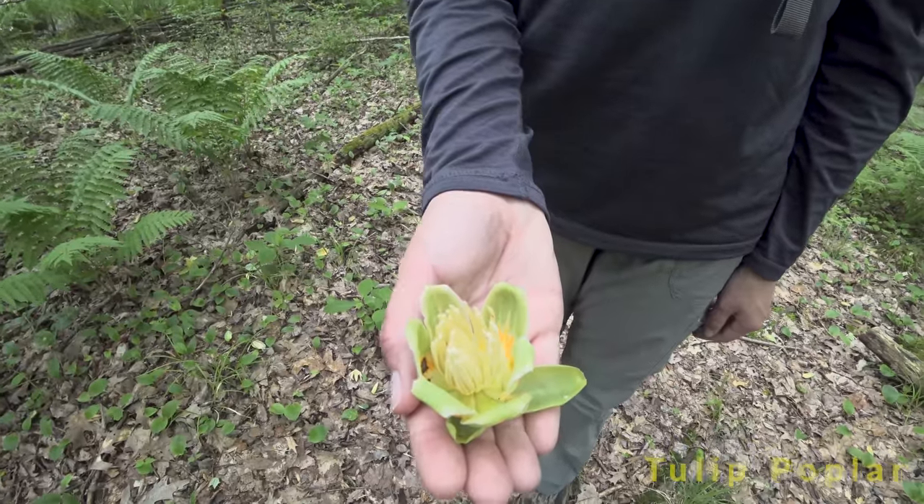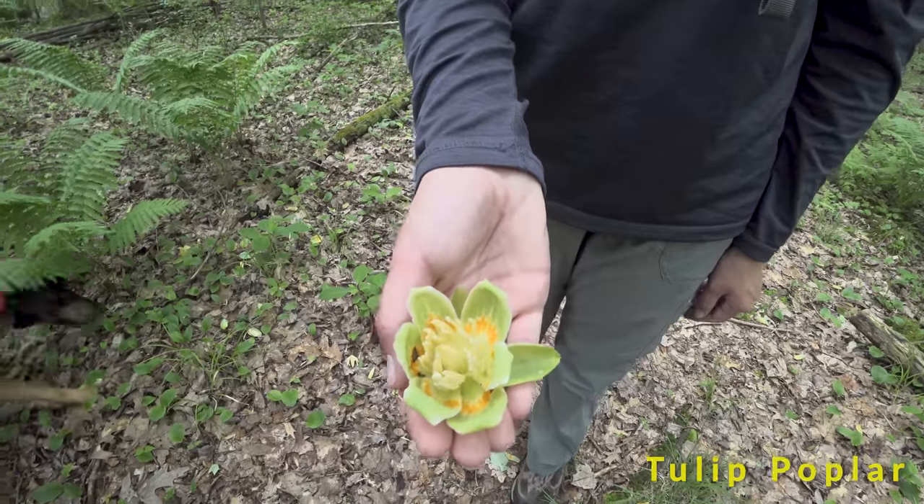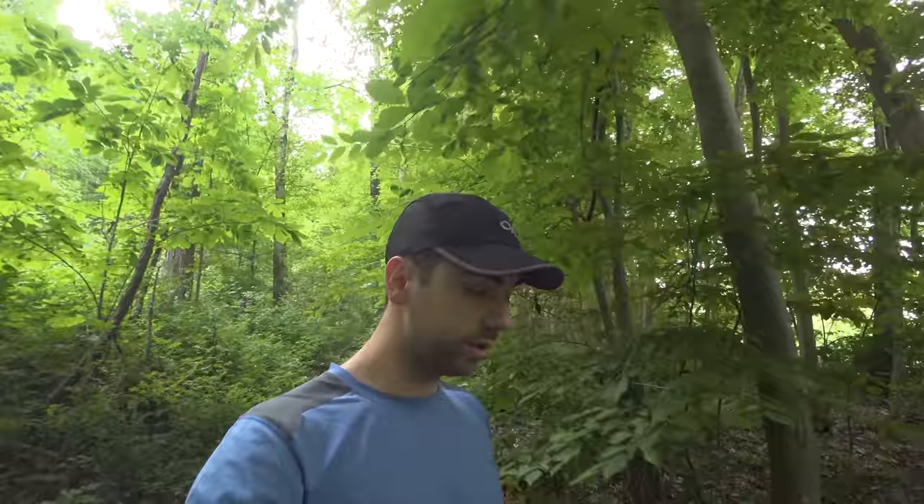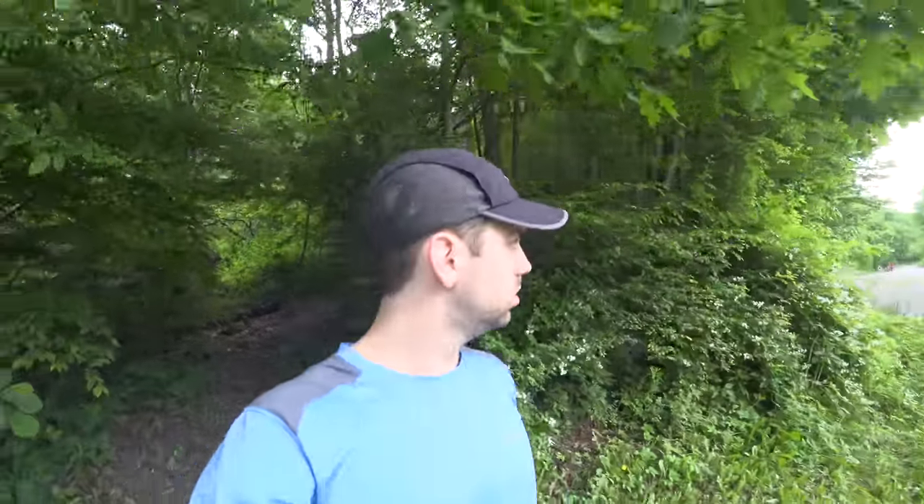Another shot here of a tulip poplar flower. So we're heading back down to the car — we parked at the dam. Not real impressed with this trail. A lot of multiflora rose everywhere just jagging your legs all over the place. So we're going to head over to Falling Run.